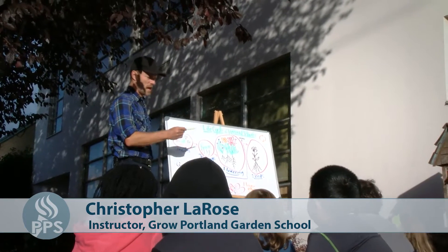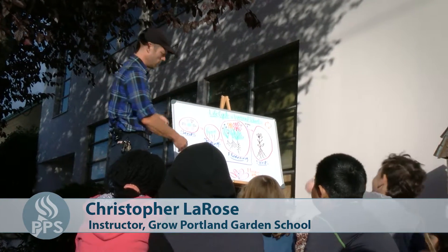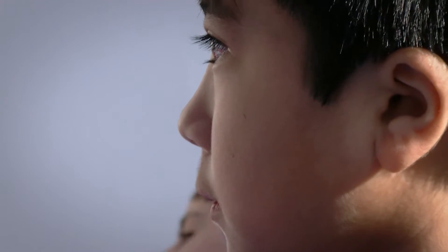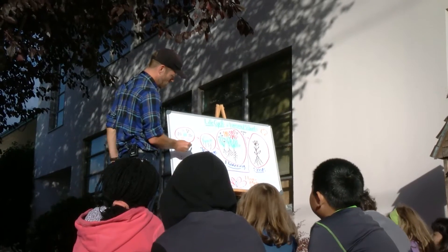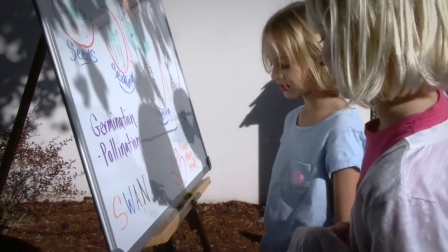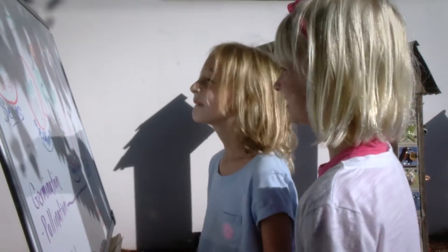We put them in the ground in the right place, they got some water, they got some sunlight, they got some air, they got some nutrients in the soil. And it's a way for kids to really see the whole season of gardening, to get really connected to the science learning of gardens and also to eat a lot of healthy food.